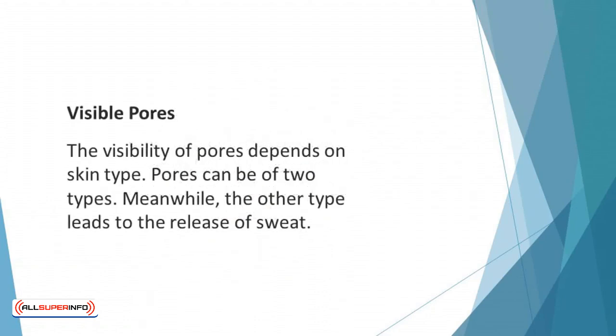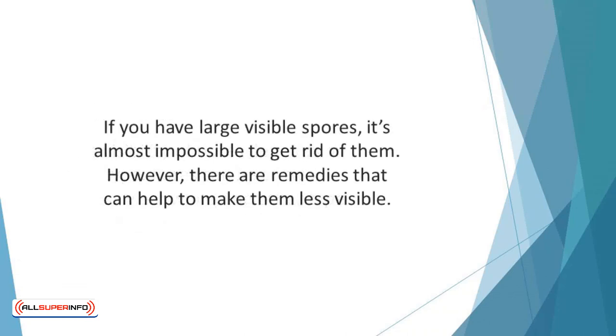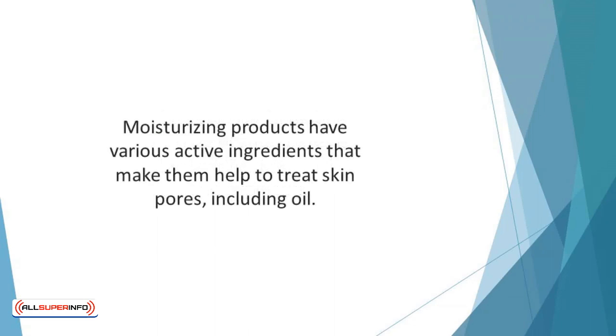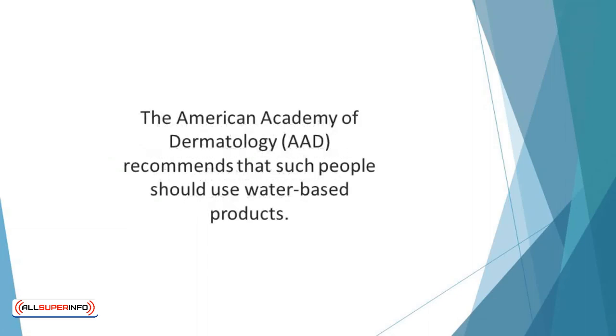Visible pores: the visibility of pores depends on skin type. Pores can be of two types — one releases the natural body oil called sebum, while the other leads to the release of sweat. In some cases, the oil-releasing pores may look enlarged. If you have large visible pores, it's almost impossible to get rid of them entirely; however, there are remedies to make them less visible. A crucial way to reduce the size of large pores is by avoiding too much sun exposure. Applying a clay mask and using water-based products are also common treatment options. People with oily skin can experience side effects if they use oil-based moisturizing products.